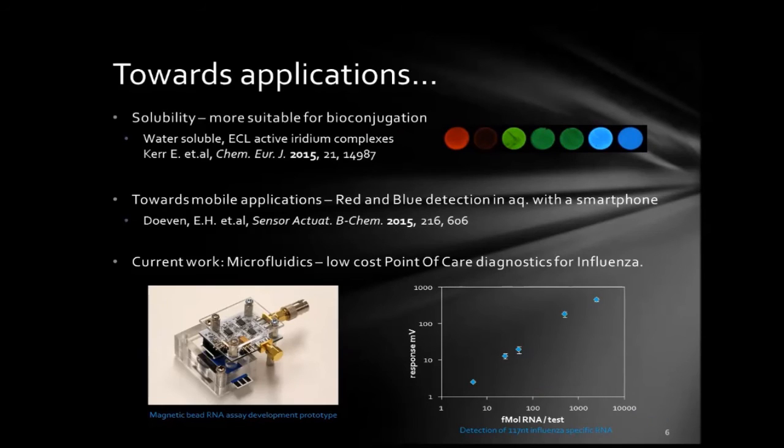After that initial success, what we're really trying to do now is push this new approach towards applications. The first thing we needed to do was develop water-soluble versions of these iridium complexes that still had suitable emission properties. We've successfully developed a range of water-soluble iridium complexes. Taking a red one and a blue one, we've successfully managed to do the same experiment in water with a mobile phone — that's an interesting paper if you want to have a look.